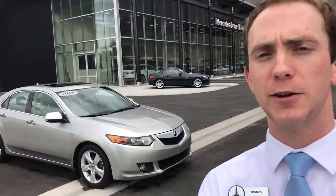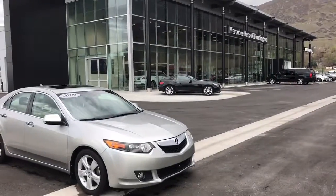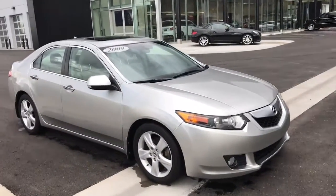Hey Angela, this is Thomas at Mercedes-Benz of Farmington — the one that's been calling you and emailing you. This is the 2009 Acura TSX that you were inquiring about. Let's take a look.